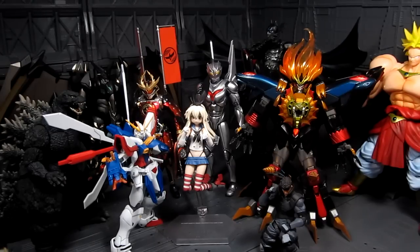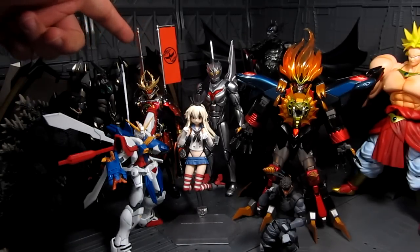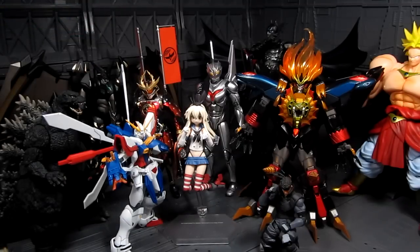Next up in SH Figuarts for Kamen Rider, I have to go with Kachidoki Arms. I'm a big fan of Gaim and his armor is just amazing. I really like the figure — the paint, the metallic finish — it's just amazing. This is the one with the orange flag, for those who are not familiar with it.